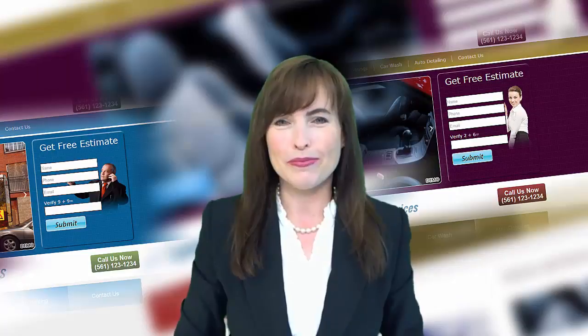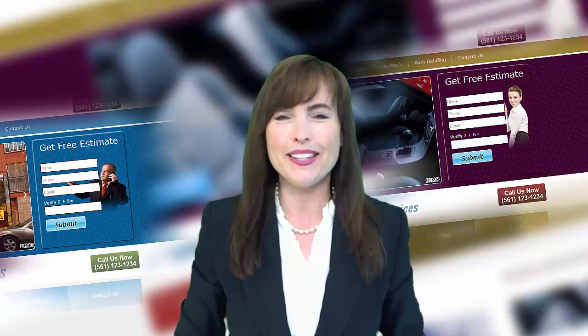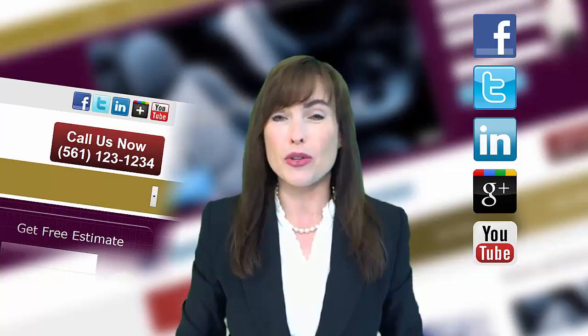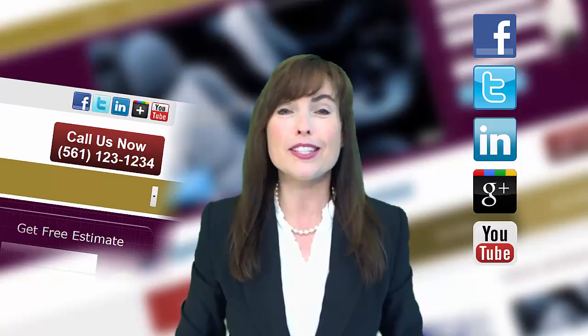Tip number two, your website needs to capture leads and contact information so you can follow up with customers easily and efficiently. Tip number three, your website needs to be connected to social media like Facebook, Google, YouTube, Twitter and LinkedIn so that your news, events and seasonal or special offers can be easily shared with potential customers and keep your business top of mind.